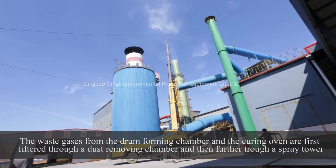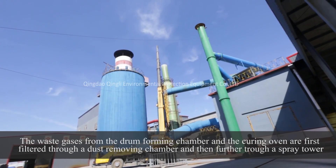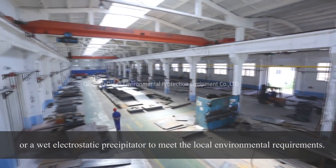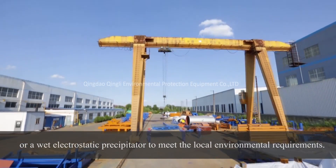The waste gases from the drum forming chamber and the curing oven are first filtered through a dust-removing chamber and then further through a spray tower or a wet electrostatic precipitator to meet local environmental requirements.